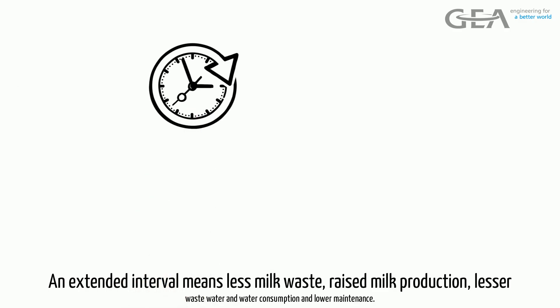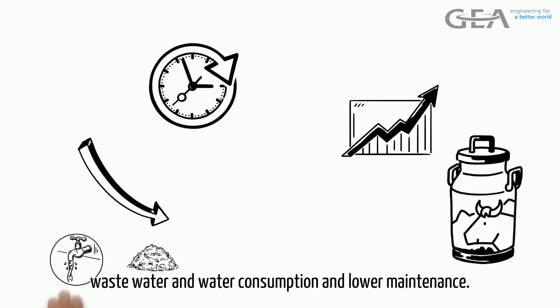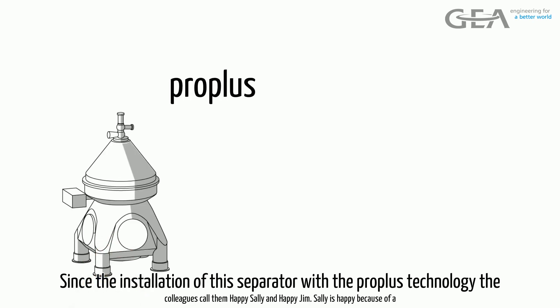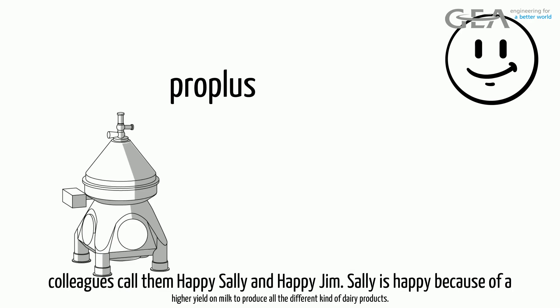An extended interval means less milk waste, raised milk production, lesser wastewater and water consumption, and lower maintenance. Since the installation of this separator with the ProPlus Technology, the colleagues call them Happy Sally and Happy Jim.